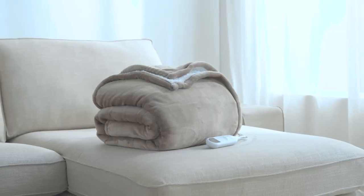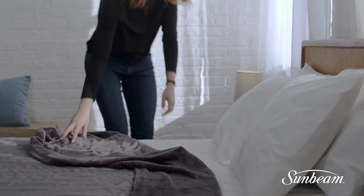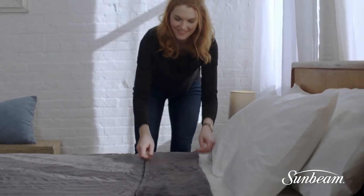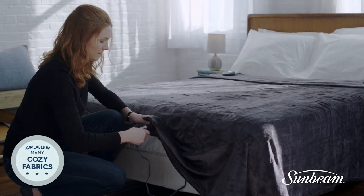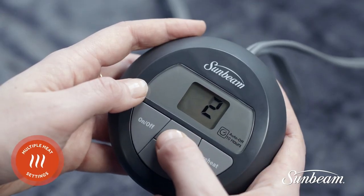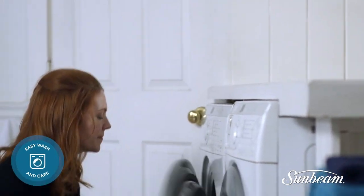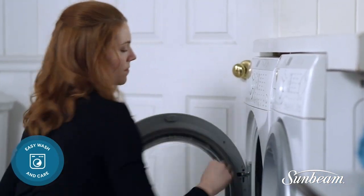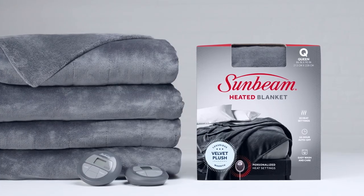Aside from the fact that the heated blanket will keep you warm through frosty winter nights, this gadget also helps improve your mood, especially as it greatly reduces the amount of energy your body needs to maintain a consistent body temperature. You also don't have to worry about the blanket overheating after you fall asleep because it also comes with an auto-off feature that turns the device off after a stipulated period.